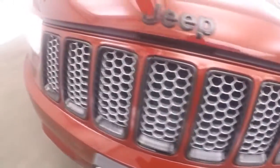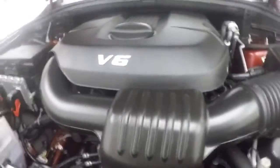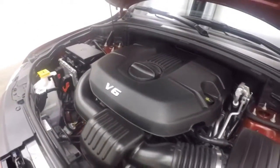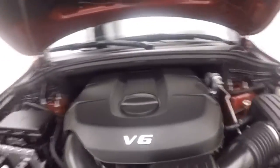Nice black accents in the front grille. And a 3.6 liter V6, running very smooth and very quiet. Tons of power and good on gas.